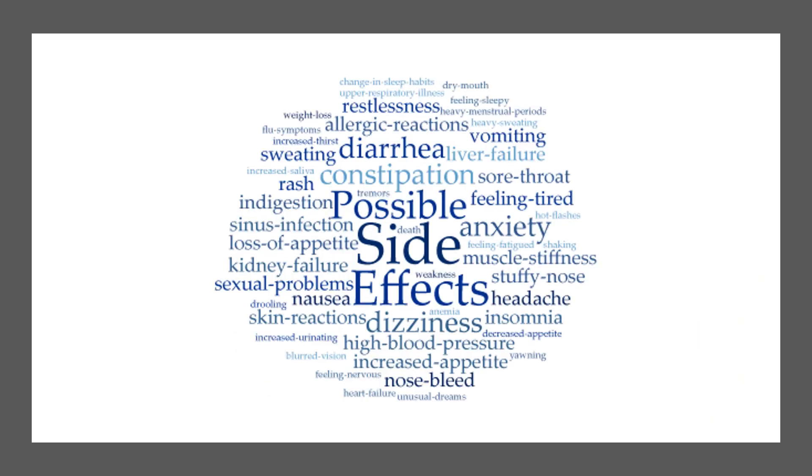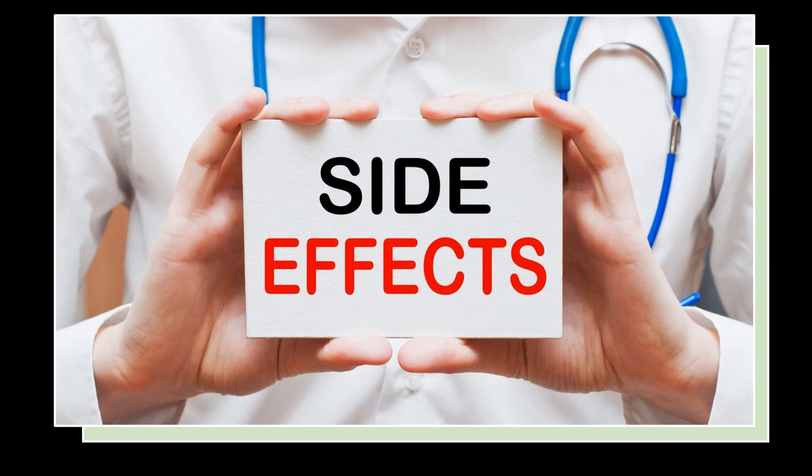Mistletoe should not be used in cases of allergy, high fever, acute inflammatory conditions, or chronic progressive conditions like tuberculosis. An injection can increase body temperature and should not be used by breastfeeding or pregnant women, as it can stimulate uterine contractions. It can cause hepatitis and interfere with allopathic drugs for heart disease, high blood pressure, anticoagulants, and antidepressants.